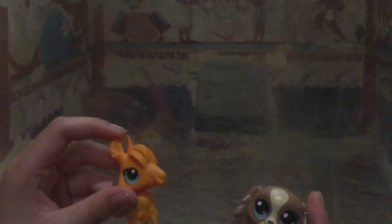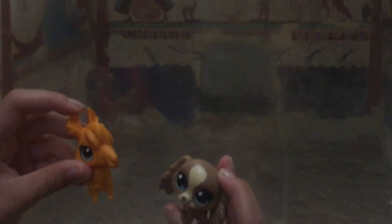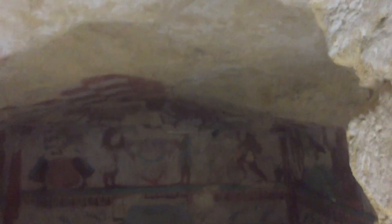Oftentimes when your great-grandfather was buried in one of these tombs, when your grandpa died he would also get buried there. So it's likely that there are many bodies in these tombs. This one also is a double and it has a vaulted ceiling.